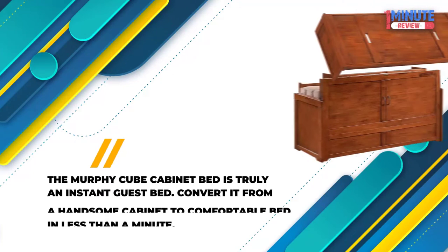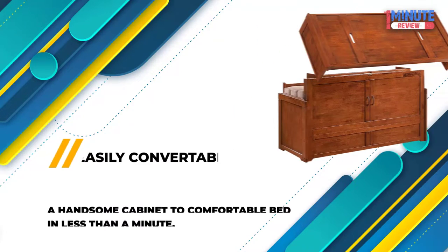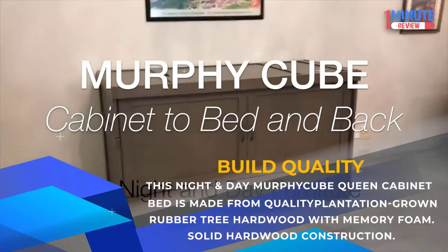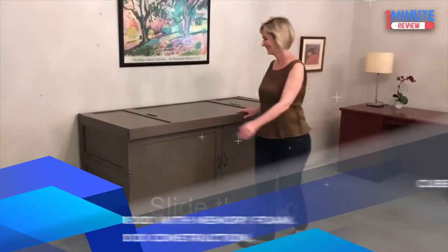Easily Convertible: The Murphy Cube Cabinet Bed is truly an instant guest bed — convert it from a handsome cabinet to a comfortable bed in less than a minute. Build Quality: Made from quality plantation-grown rubber tree hardwood with memory foam and solid hardwood construction.